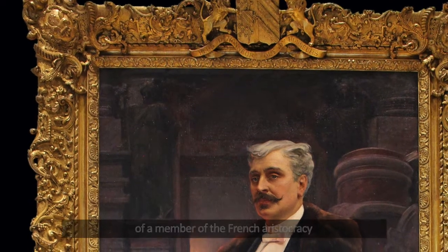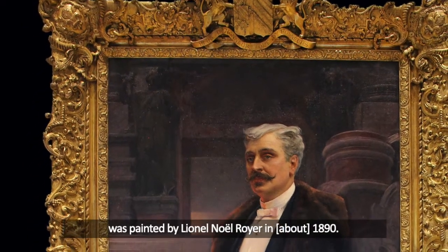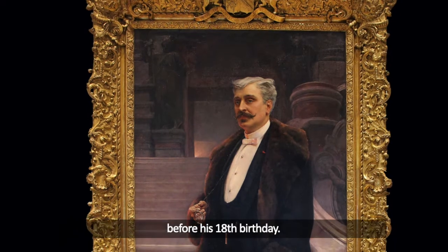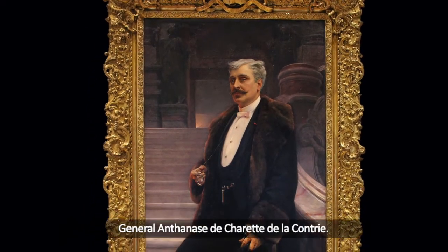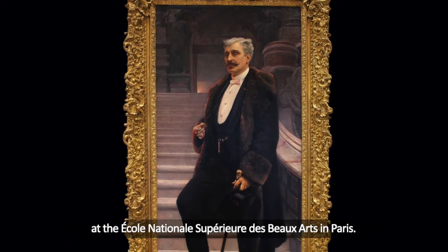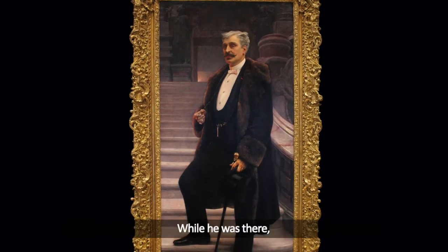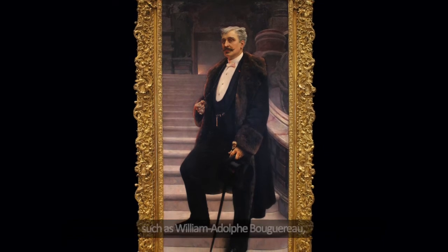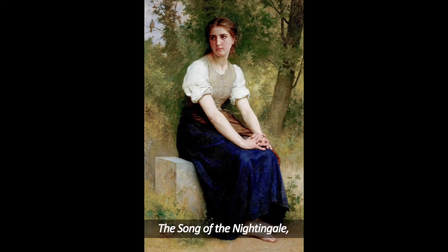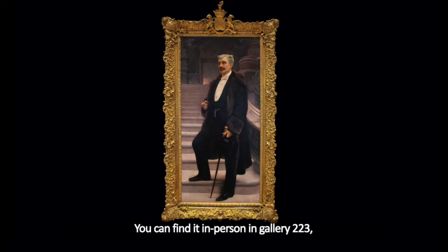This beautiful, realistic portrait of a member of the French aristocracy was painted by Lionel Noël Royer in 1890. Royer volunteered for the Franco-Prussian War before his 18th birthday. He fought under the command of General Anathanas de Charat de la Contrie. The general noticed Royer's artistic talent and offered to finance his studies at the École Nationale Supérieure des Beaux-Arts in Paris. While there, he studied under well-known academic painters such as William Adolphe Bouguereau, whom the Dayton Art Institute is very fortunate to have a painting by — The Song of the Nightingale, a 19th century masterpiece in Gallery 212. Thank you for enjoying this masterful artwork with me. You can find it in person in Gallery 223, also known as the Upper Rotunda at the Dayton Art Institute.